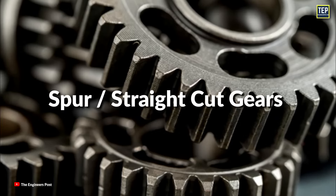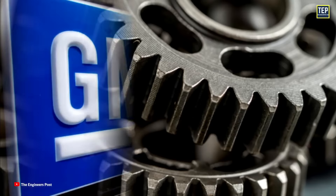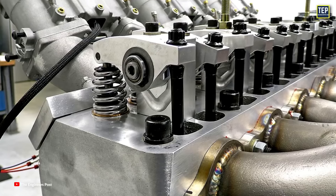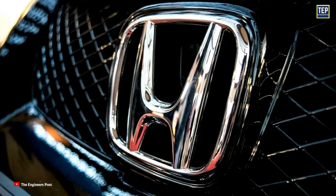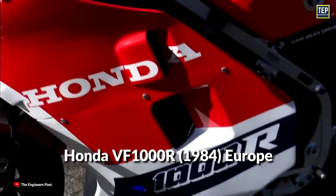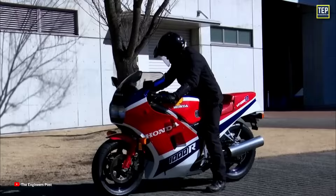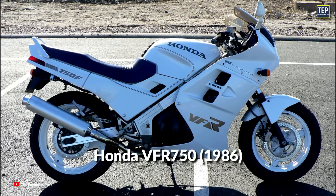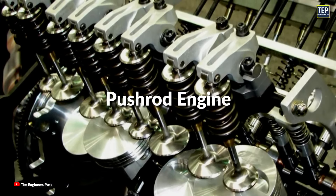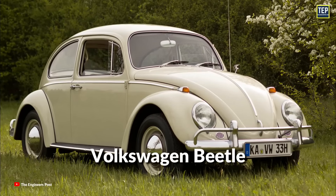Spur or straight-cut gears will always have a very small amount of clearance or lash in between the gears. General Motors used gear-driven camshafts for decades in their inline six-cylinder engines. Honda used gear-driven overhead camshafts in their V4 engines starting in 1984 with the VF-1000R in Europe, in 1985 with the VF-1000R in North America, and later with the VFR-750 in 1986. Many pushrod engines used a single pair of gears to connect the crankshaft to the camshaft — a well-known example is the old Volkswagen Beetle.